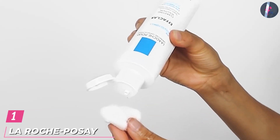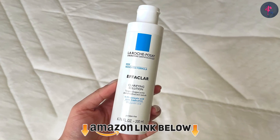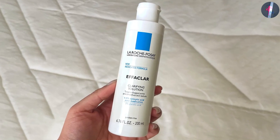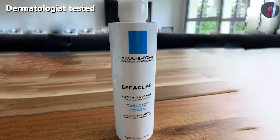At the first position of our list, we have La Roche-Posay Effaclar Clarifying Solution. The La Roche-Posay Effaclar Clarifying Solution is a face toner ideal for acne-prone skin. The toner contains both salicylic and glycolic acids.